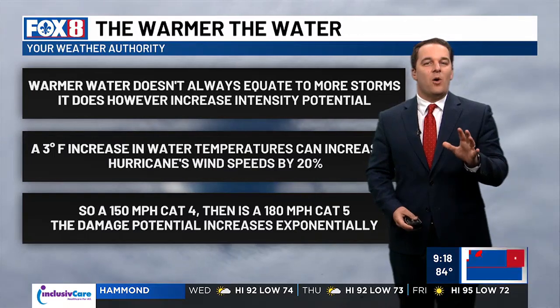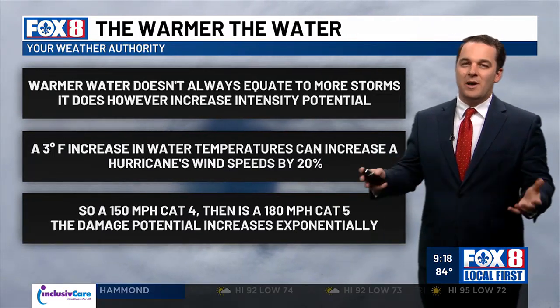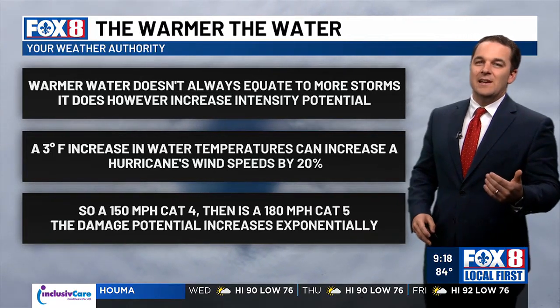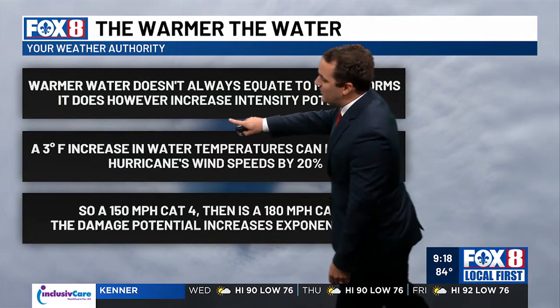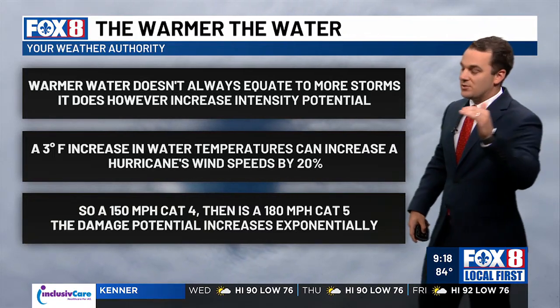Warmer water doesn't always equate to more storms — I want to reiterate that point. We've been talking about how warm the Atlantic Ocean is, how warm the Caribbean and the Gulf is. It's not always equating to a busier season or more storms. But it does, however, increase the intensity potential — it increases the upper ceiling of that intensity potential.